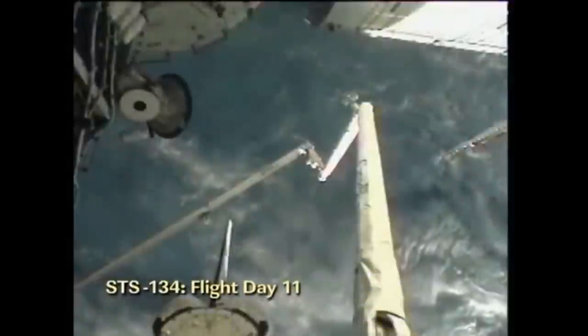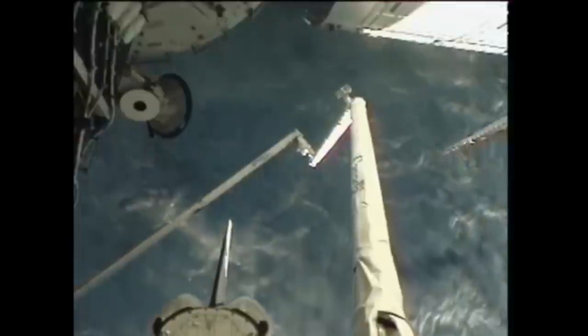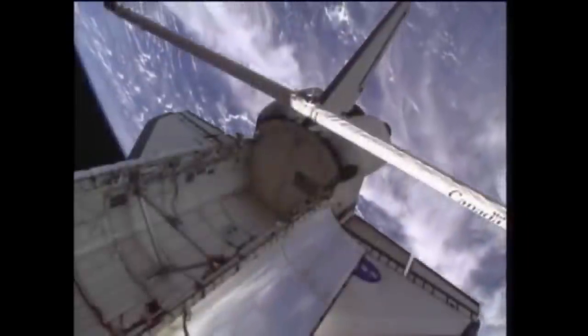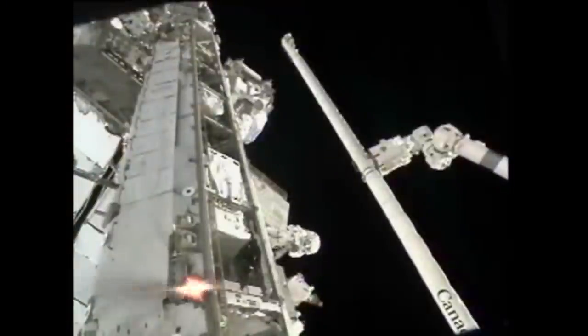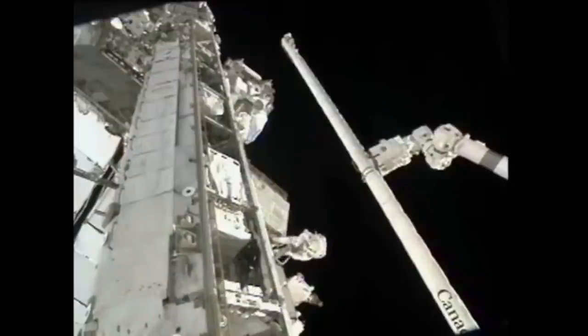On Flight Day 11, the crew of Space Shuttle Endeavour conducted a late inspection of the orbiter's thermal protection system. On most previous flights this inspection would be performed after the shuttle undocked from the ISS, but in this case it was done early because the orbital boom sensor system was to be left onboard the ISS after Endeavour's departure. The final spacewalk of STS-134 — and the final spacewalk of the space shuttle program — was carried out on Flight Day 12. The EVA was conducted by Mike Fincke and Greg Chamitoff, who began by installing the orbital boom sensor system on the S-1 truss segment.